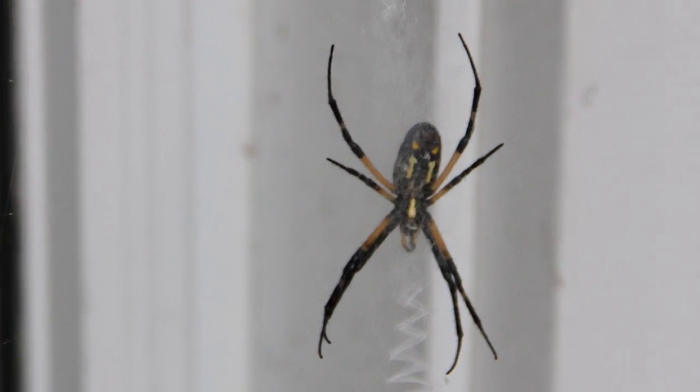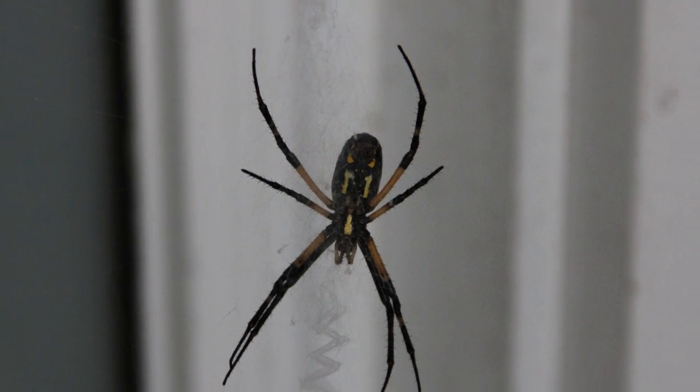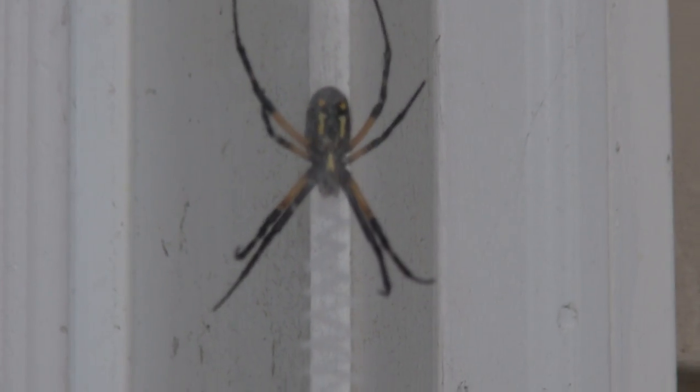I looked it up online. I originally wasn't sure what it was, but apparently it's a garden spider, so it's not bad. I don't want to get too close, even still, but there it is, look at that. The cool thing, though, is look at its web — it's crazy, it's all zigzag. I don't know if it's coming in very well on the camera, but it looks pretty cool.